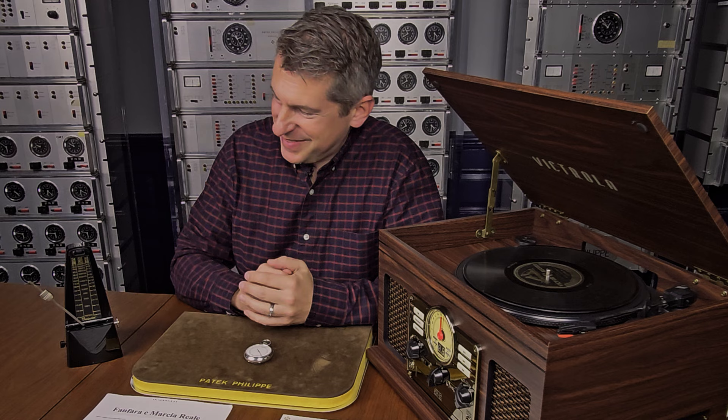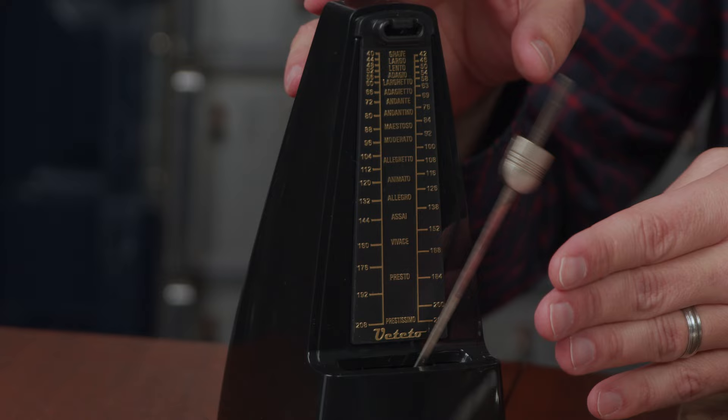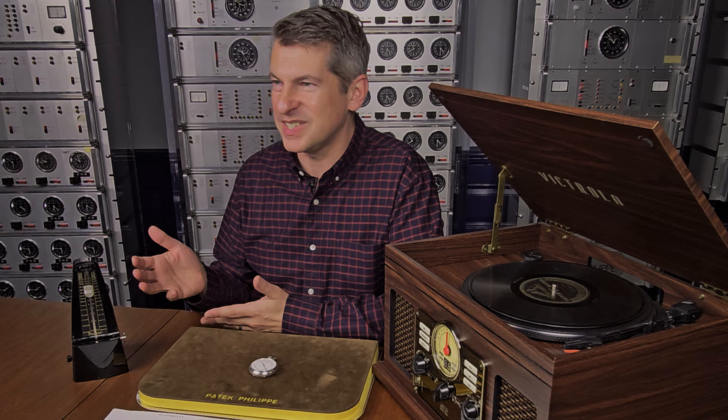You might be more familiar with a traditional metronome such as this, but you might have never seen a metronome that looks like this. The metronome was traditionally invented in the early 19th century by a German named Johann Mausel and he patented it as a tool for musicians.